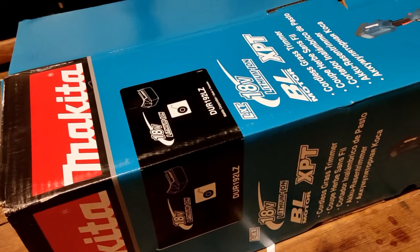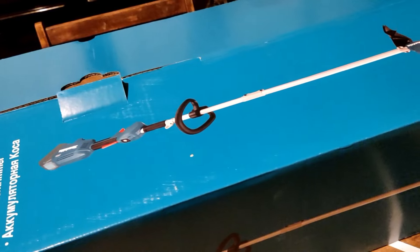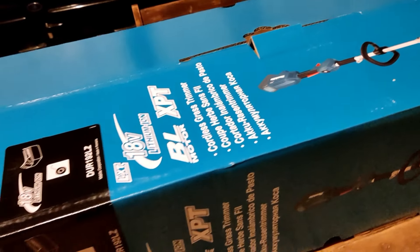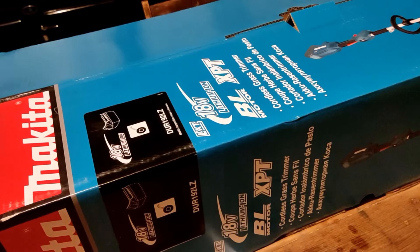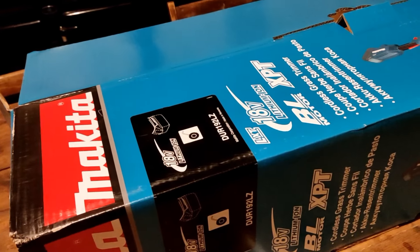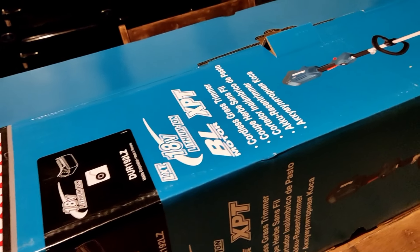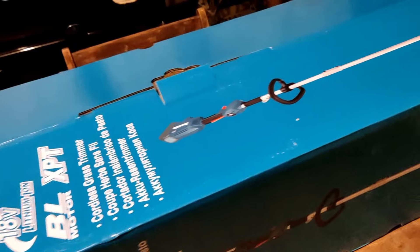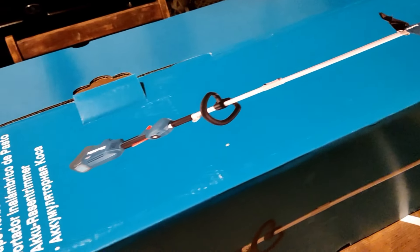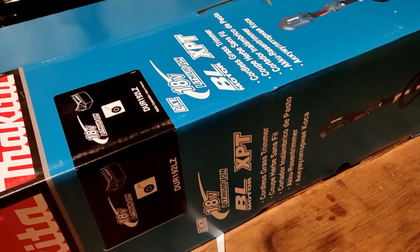I've just had a special delivery which I'm super excited about — I've treated myself to a new garden strimmer. The other one we have is so heavy I just can't lift it, so I've opted for a Makita because we have lots of Makita tools and I can use the power pack from the other Makita tools. This is going to make so much difference to my gardening routine — I just cannot tell you how happy I am.